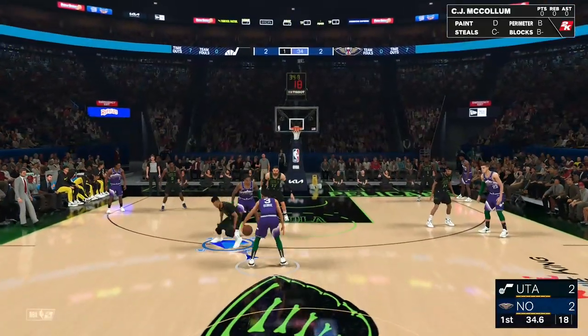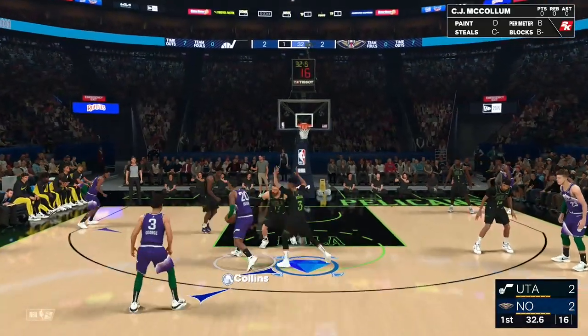On offense here are the Pelicans. Here's Williamson diving the lane, and finished off by Williamson. Unbelievable hang time, giving the crowd its money's worth. Go ahead, Zion.